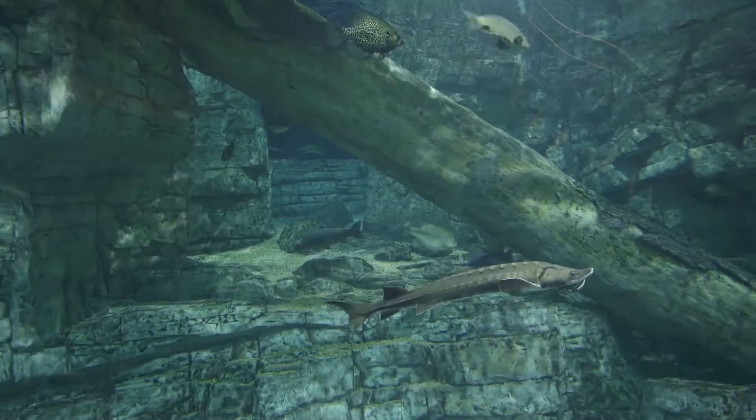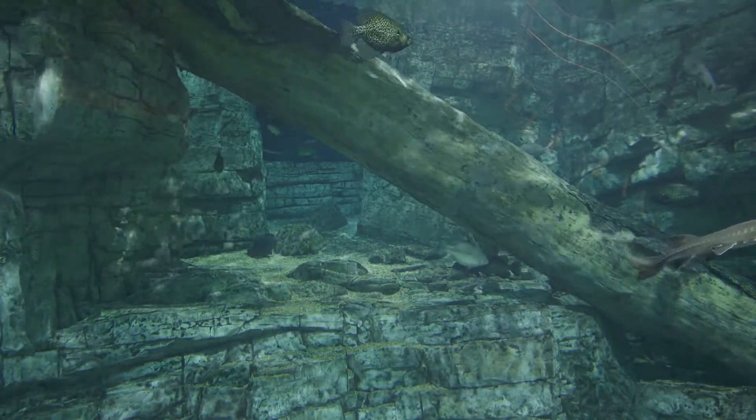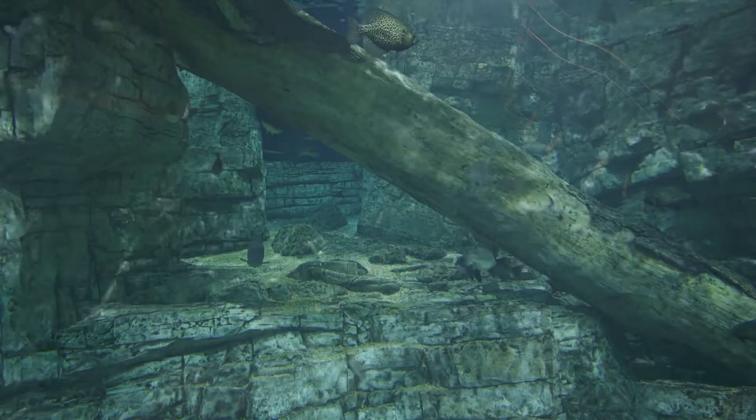Lake Michigan's average depth is 279 feet, and the deepest point is 925 feet. Our Lake Michigan exhibit features what you would see at the bottom of the lake. This includes the animals, limestone rock, and fallen tree trunks.